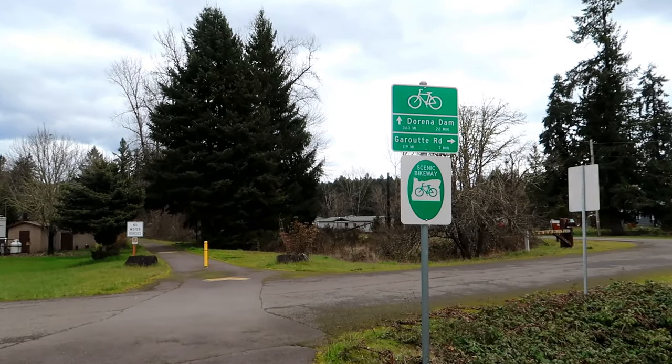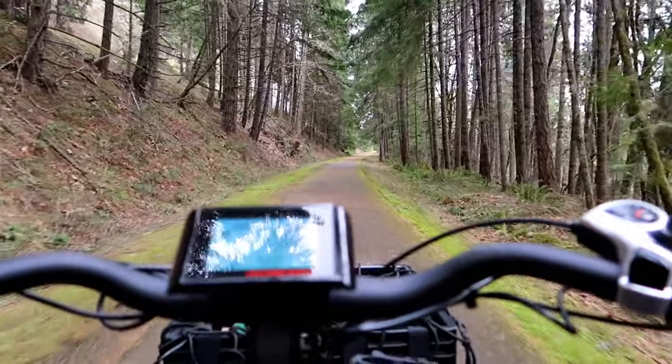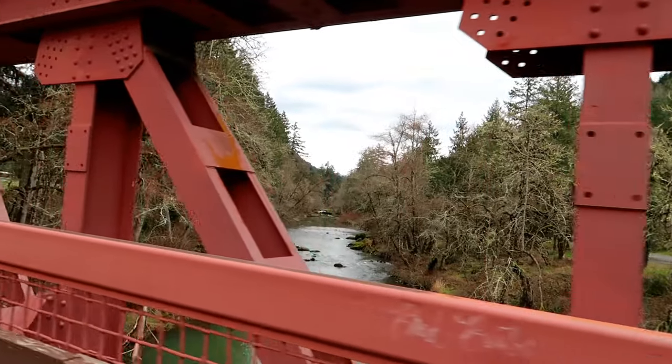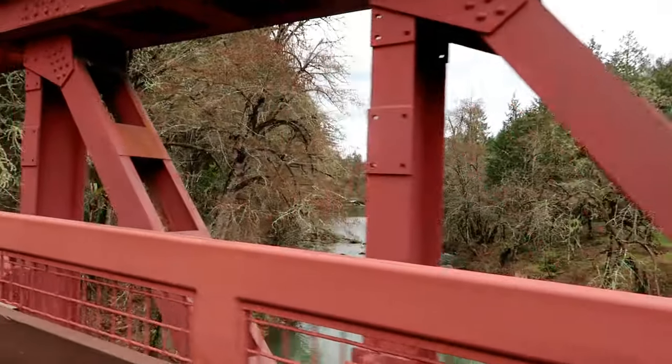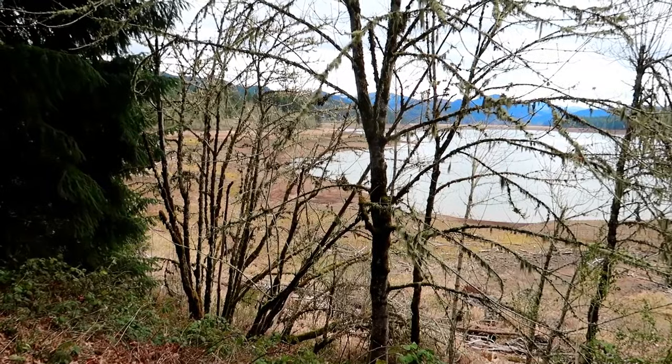I am so sorry if there's a ton of wind noise in this video — I didn't bring my little muffler and it's really windy outside, plus I'm riding my bike, so that probably was not wise. This trail runs from Cottage Grove all the way past Dorena Lake. It's a really peaceful trail — it's paved and flat the whole way, passes through forests and meadows, and crosses rivers.